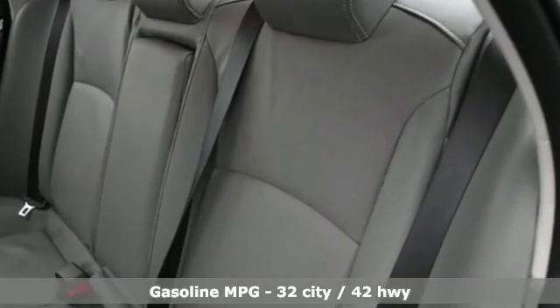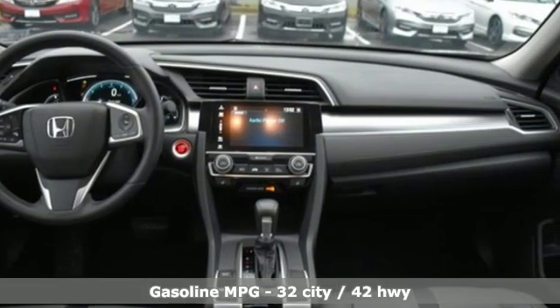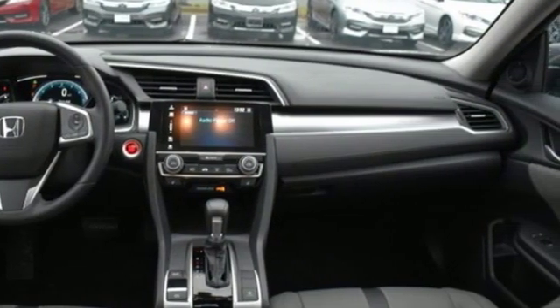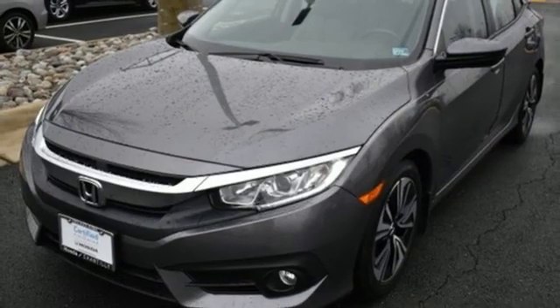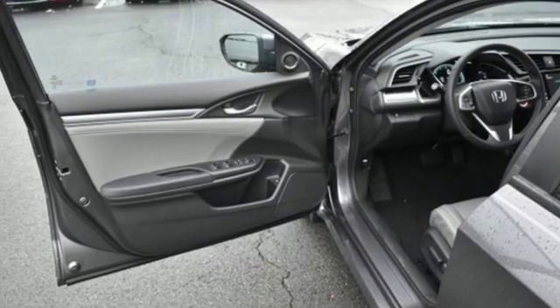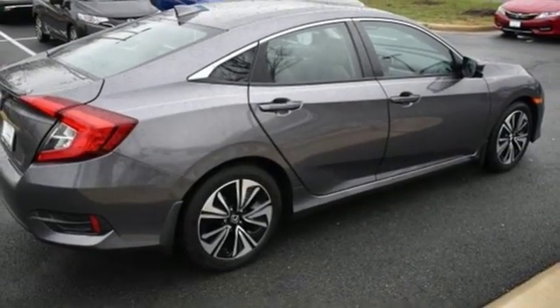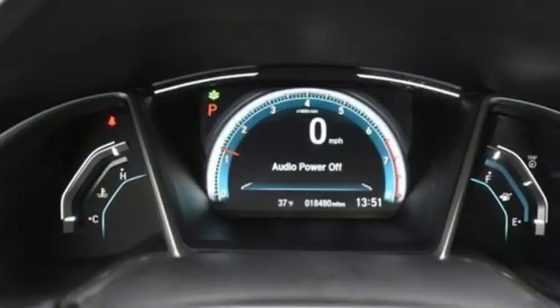Streaming audio, doors and push button start proximity key, front heated leather bucket seats, auto dimming rear view mirror, remote engine start, dual zone climate control, intercooled turbo inline four cylinder engine, power sliding and tilting sunroof, gas pressurized shocks and power heated mirrors.